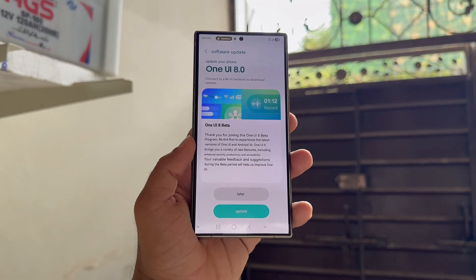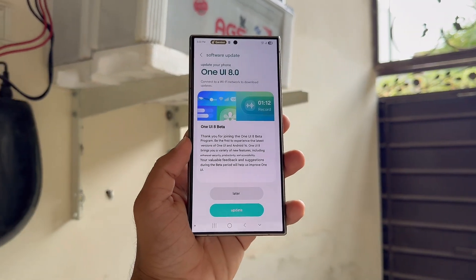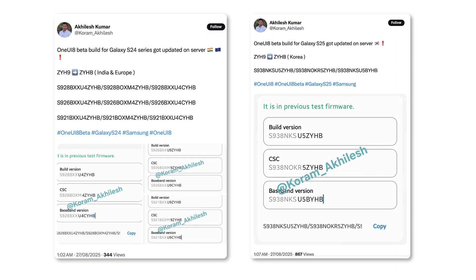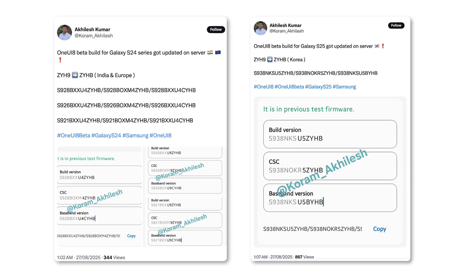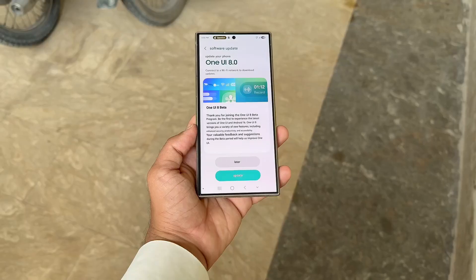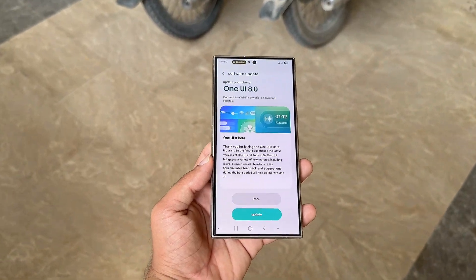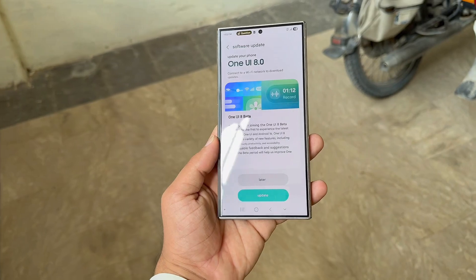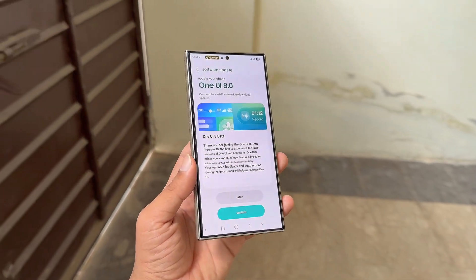Samsung is fine-tuning fresh One UI 8 beta builds for the Galaxy S24 and Galaxy S25, with a stable release getting closer. Tipster Akhalish Kumar discovered that Samsung has updated beta builds for both lineups on its servers. This indicates the Galaxy S25 may get one more beta release before stable goes live, while for the Galaxy S24 series it likely means Samsung is applying finishing touches ahead of the second beta rollout. Samsung is known to test several firmware versions before making them public, and the same applies to beta software.